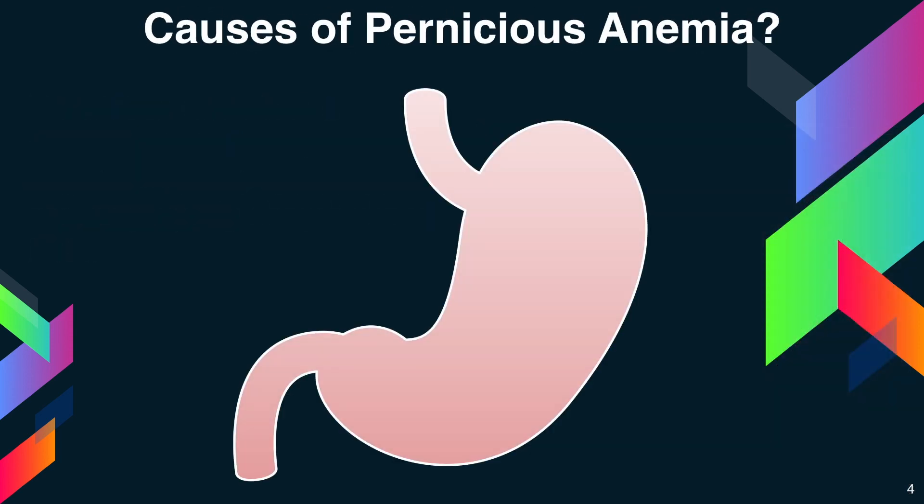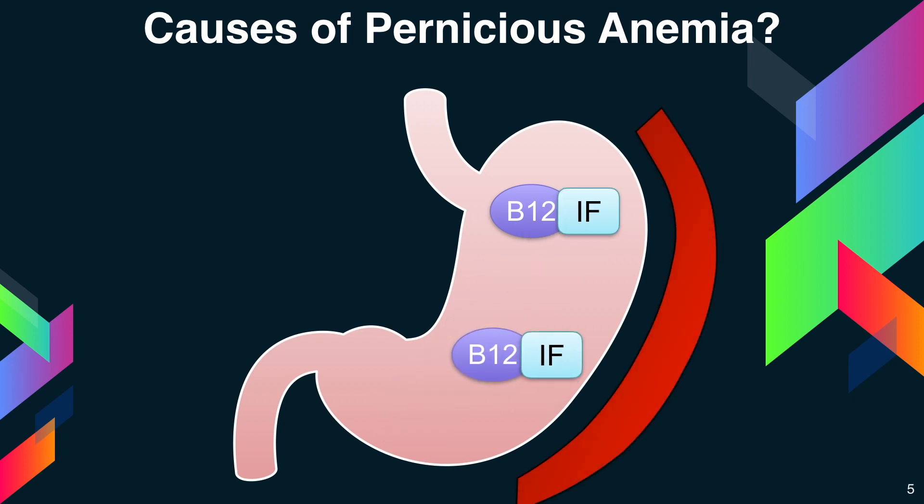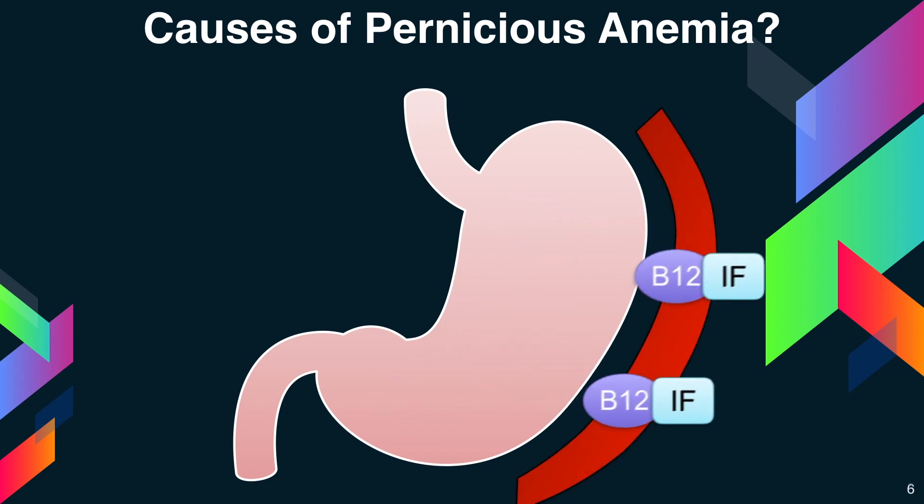The body needs vitamin B12 to make red blood cells. This type of vitamin can be obtained from eating foods such as meat, poultry, shellfish, eggs, and dairy products. A special protein called intrinsic factor, denoted by IF, binds vitamin B12 so that it can be absorbed in the intestine.